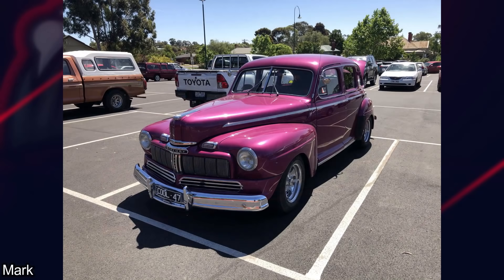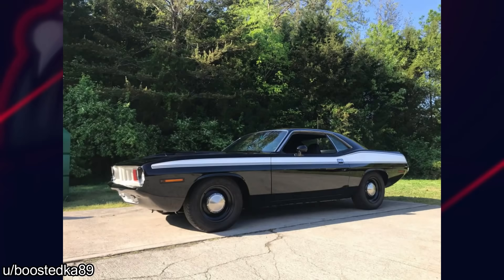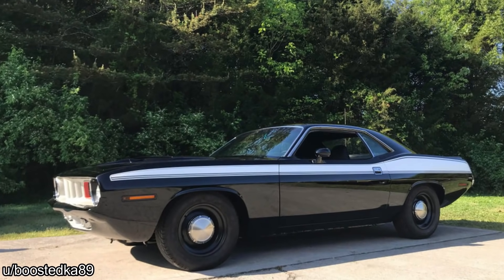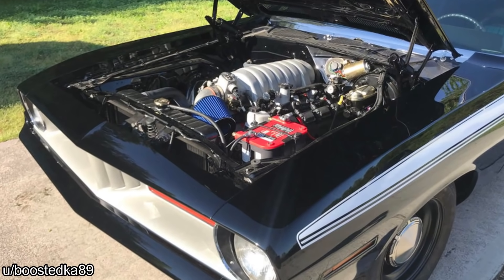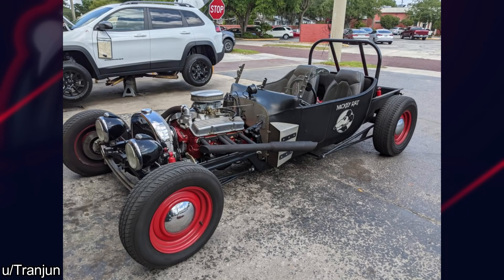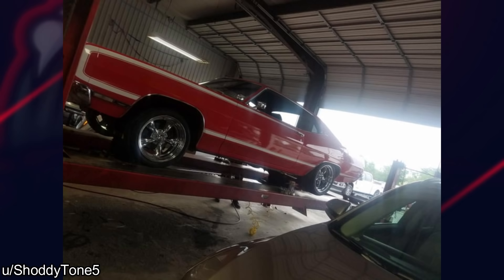Now time for some cool cars that rolled into the shop and subscriber submissions. This was sent in by a subscriber named Colton from Alaska. If you want to submit your photos or videos, you can message us on Facebook or send us an email — information down below.